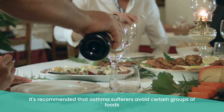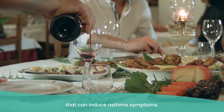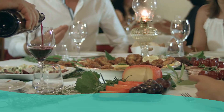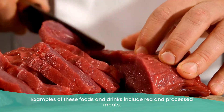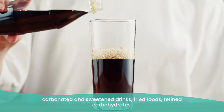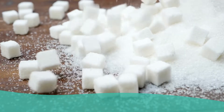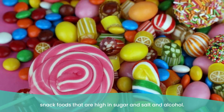It's recommended that asthma sufferers avoid certain groups of foods that can induce asthma symptoms. One of these groups is inflammatory foods and drinks. Examples include bread and processed meats, carbonated and sweetened drinks, fried foods, refined carbohydrates, snack foods high in sugar and salt, and alcohol. The inflammation caused is a result of the body activating the immune response, which causes swelling in the airways, and this in turn can initiate asthma symptoms.